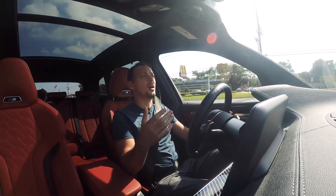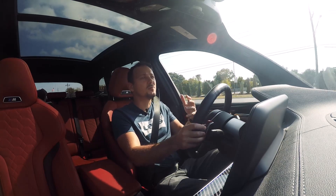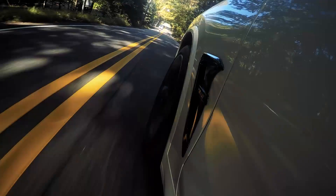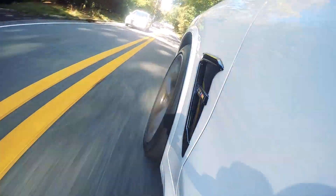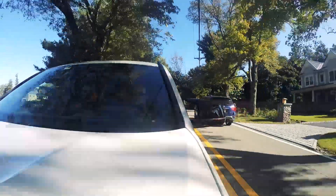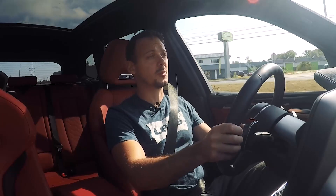It brings drama and a sense of humor to even the most mundane trips to the store. It's a genuinely exciting car to drive even slow. Forget its size or shape, this is a real M car.